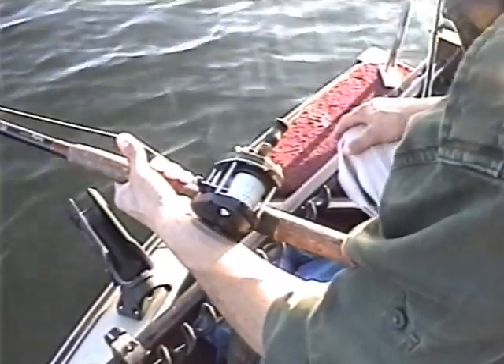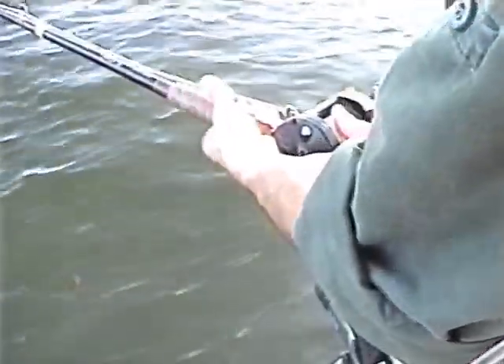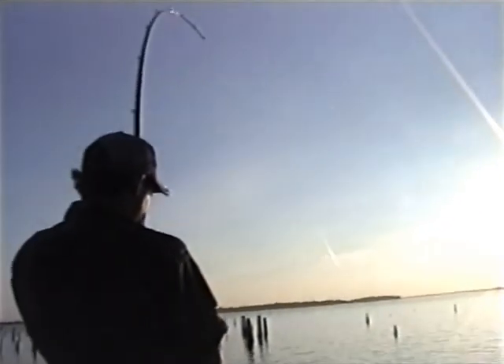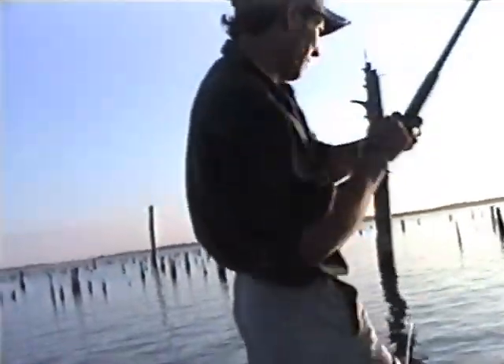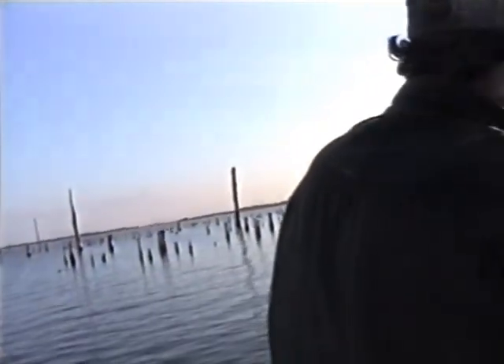He's running with it — dropped it. That's got three big pieces of bait on him, he may pick it back up. I've got to get him away from the stumps — he's big, he's real big. He's pulling the boat. He's a hog! Hold on to him, Ed. I'm going to get the net. He's out of the stumps now. He's pretty big. Here, I'll give you the net. He's not real big but he's a little fighter.